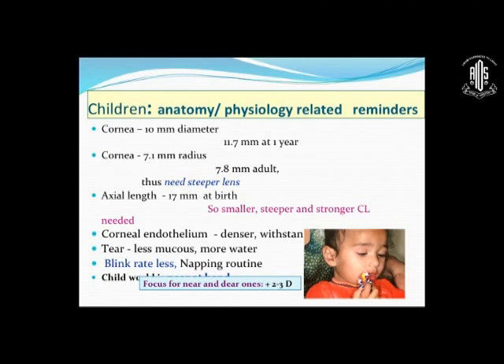The corneal endothelium in children is very healthy, dense, and withstands hypoxia better. However, tears have less mucus and more water. Blink rate in a child is very low. Children sleep for long periods, and a child's world is primarily near. So you have to focus for near and plan for blinking — you can't ask the child to blink. You have to put frequent lubricant drops and arrange for a hydrophilic lens. That is why silicone lenses, although very good in oxygen permeability, were not very successful because they were hydrophobic.